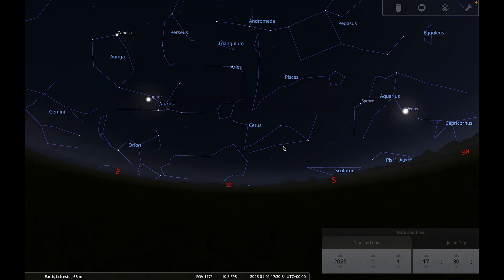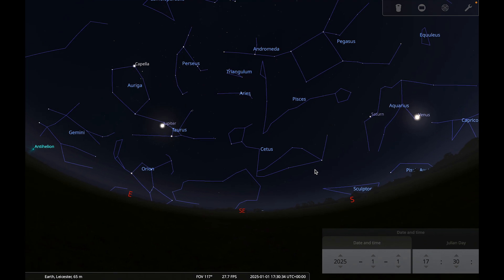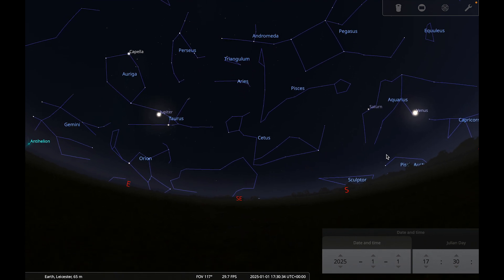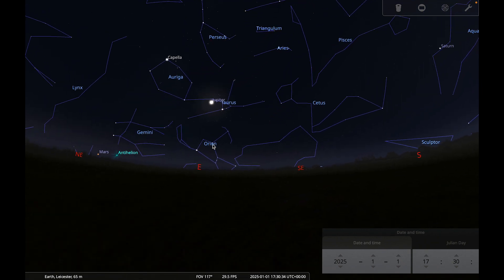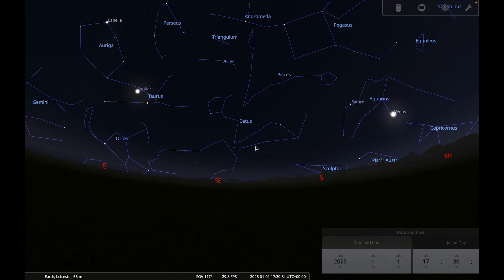Taking a look at the bright planets, at the beginning of the month just after sunset — around half past five — we can see Venus, Saturn, Jupiter, and Mars all shining brightly when we look towards the south.